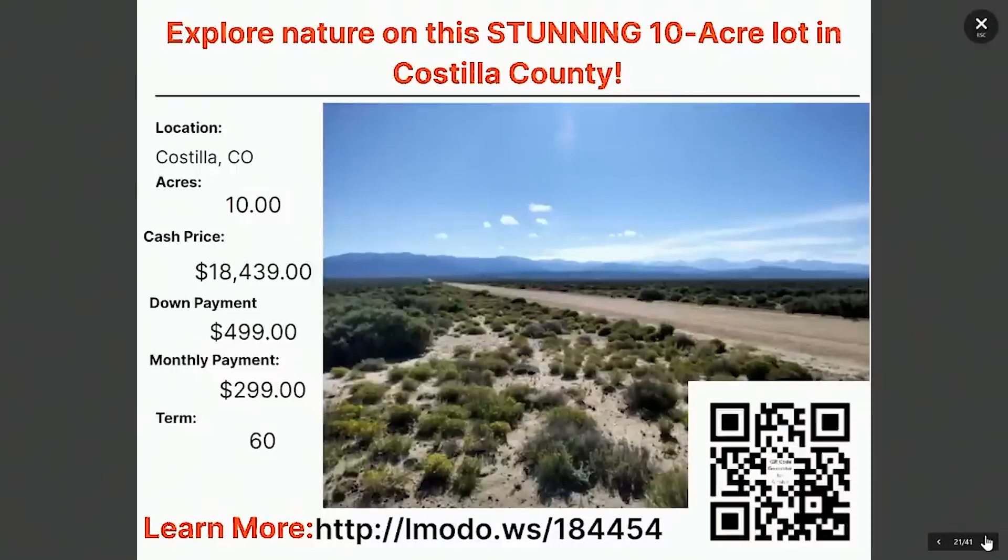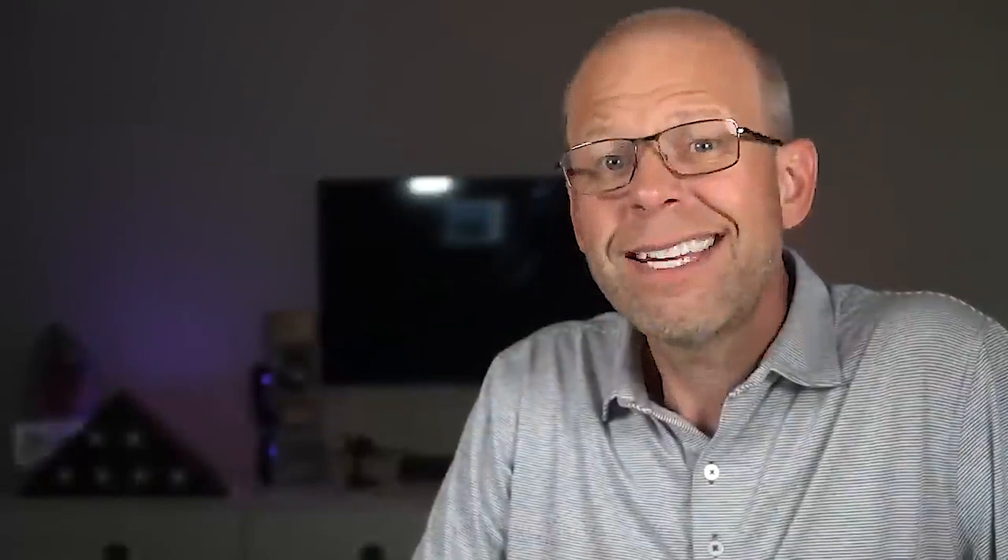Moving on — check this one out. This one's also in Costilla. This is a 10 acre property. We don't see a lot of 10 acres in Costilla — a lot of these properties are five acres — but here you go: a 10 acre property for $499 down and $299 a month for 60 months. For less than $300 a month, I'm telling you, this is a car payment.